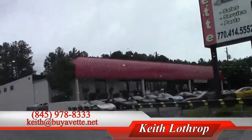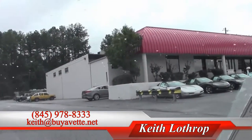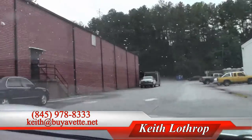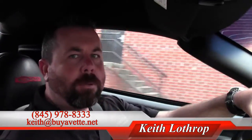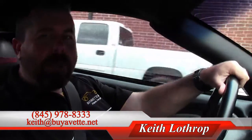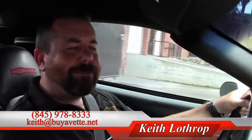So if you're interested in a Corvette and I can help you with any of the ones that we have in stock, please call me. My name's Keith, my number is 845-978-8333. Or you can send me an email at keith@byavet.net. Thanks for watchin'.